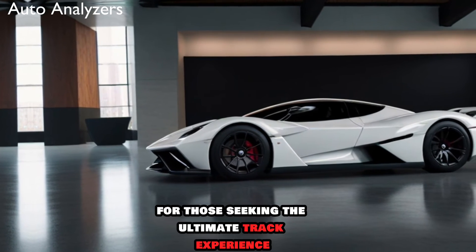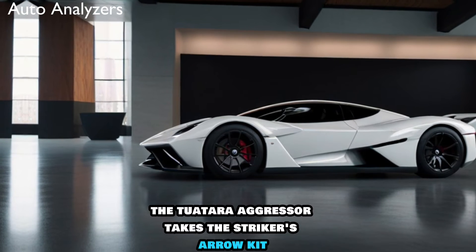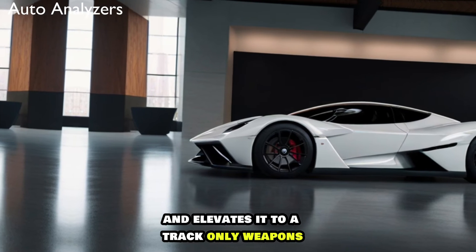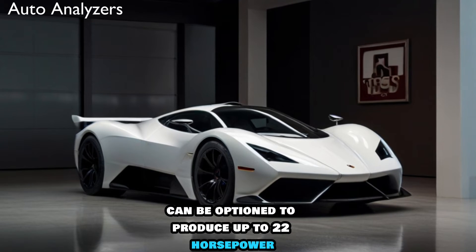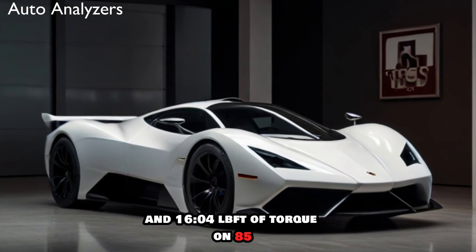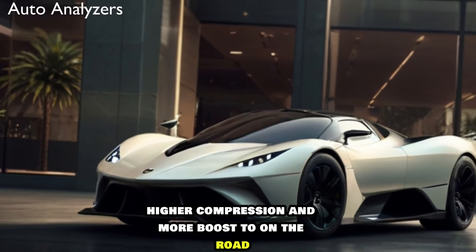For those seeking the ultimate track experience, the Tuatara Aggressor takes the Striker's aero kit and elevates it to a track-only weapon. With the freedom to customize performance, appearance, and options to near limitless levels, the Aggressor can be optioned to produce up to 2,200 horsepower and 1,604 lb-ft of torque on E85, thanks to a more aggressive camshaft, higher compression, and more boost.